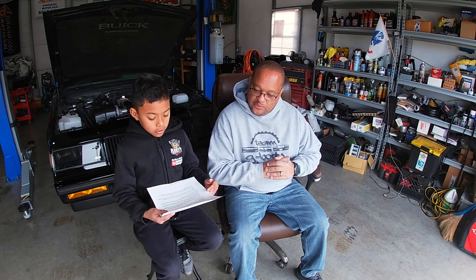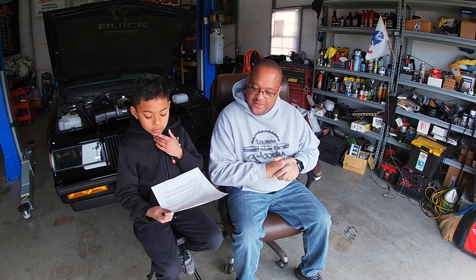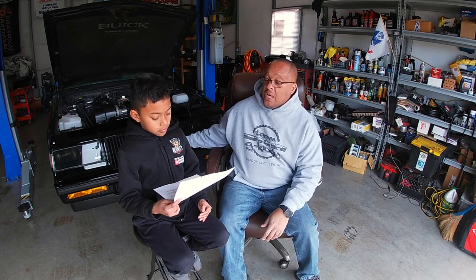In the 80s, Buick aimed to shed its image as maker of conservative — doctors' cars — and inject excitement into its line. Buick's marketing team came up with this idea of stop catering to the demographics of the older generation. So Buick wanted to add some excitement to its lineup, which they did a good job with this car.